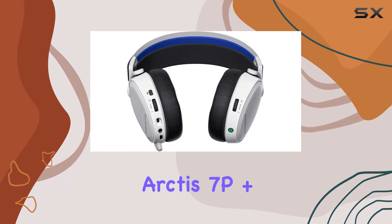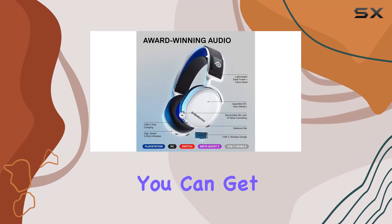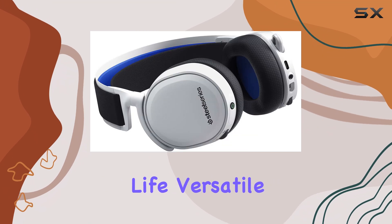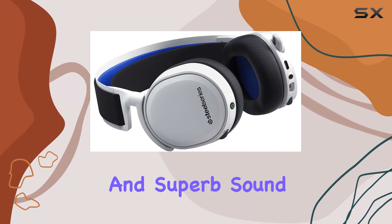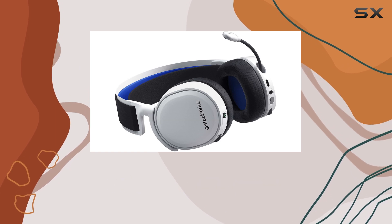Overall, the SteelSeries Arctis 7P Plus is one of the best wireless gaming headsets you can get for the PS5 and beyond. Its impressive battery life, versatile compatibility, and superb sound quality make it a must-have for any gamer looking to elevate their experience.